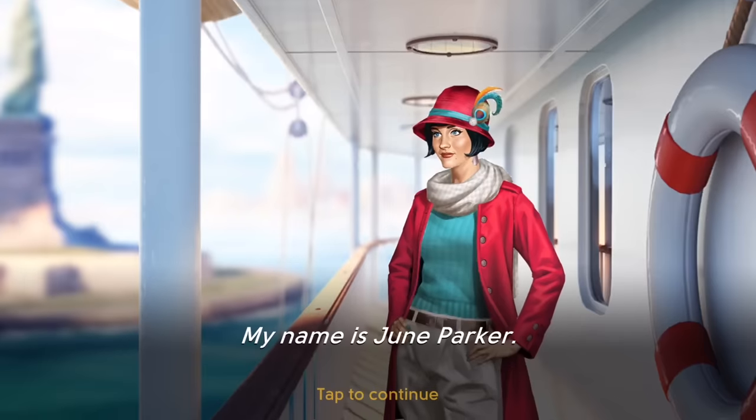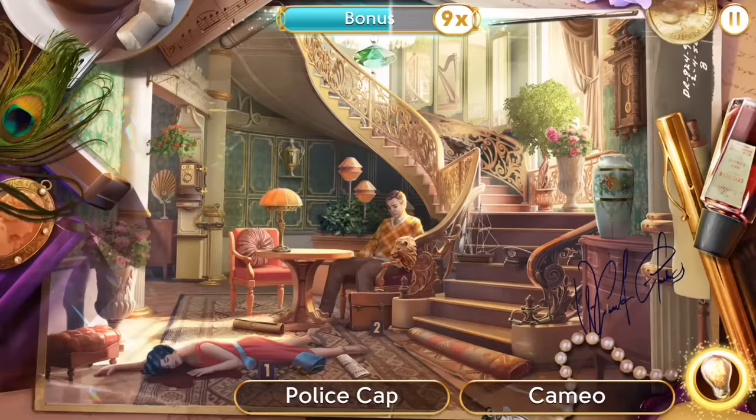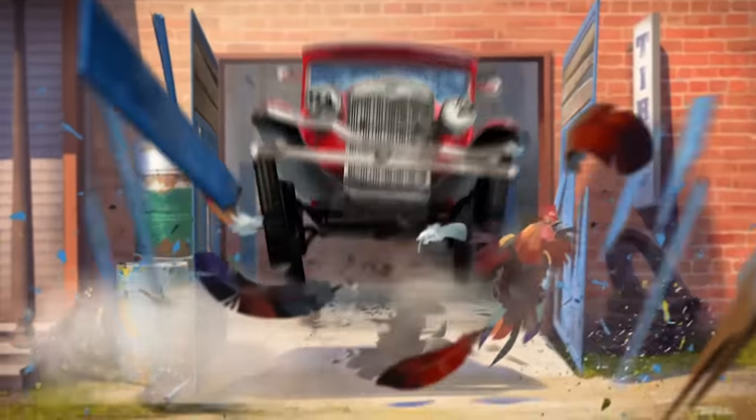I've talked about June's Journey for quite a long time — it is something I absolutely enjoy playing. It is a hidden object murder mystery game and I have been on quite the adventures with June. I love to play this on my phone; you can also play on Android, iOS, or Facebook Games. I am on level 102 — woohoo!